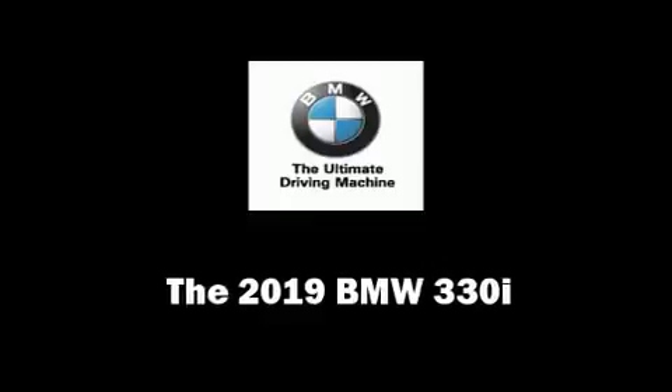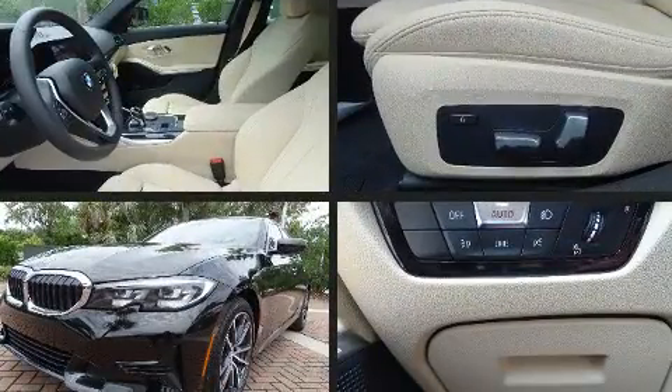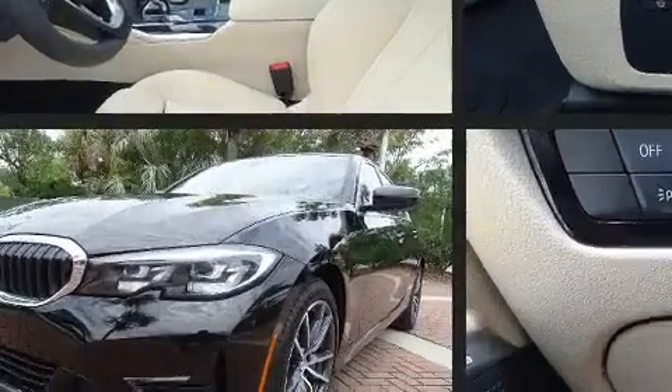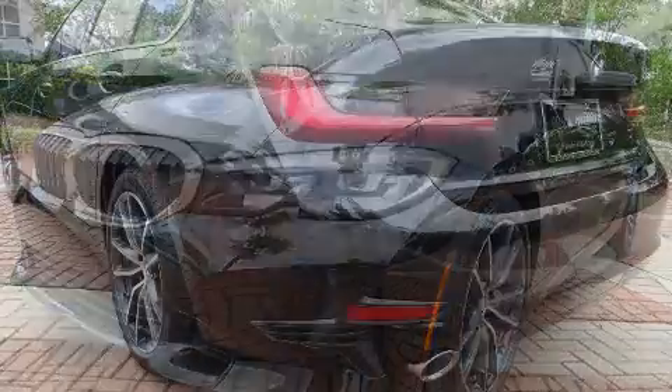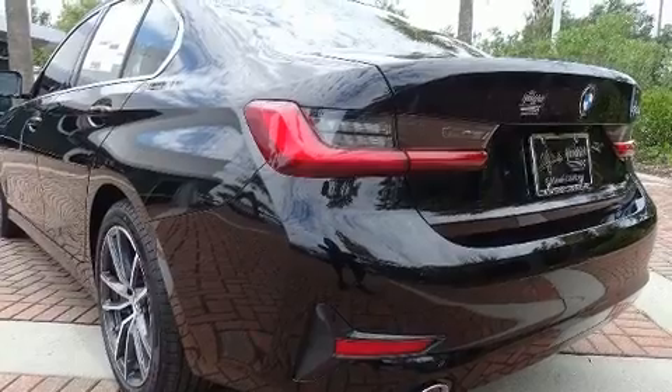You can expect a lot from the 2019 BMW 330i wagon. This four-door five-passenger sedan offers the features and options for which you've been searching. Smooth gear shifts are achieved thanks to the two-liter four-cylinder engine, and for added security, dynamic stability control supplements the drivetrain.